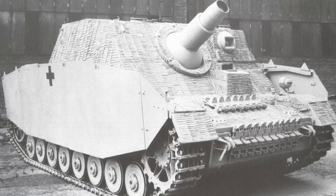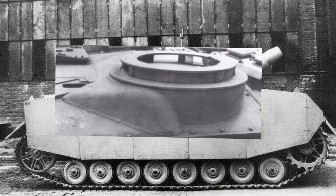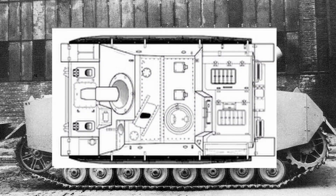The armor around the gun mantlet was extended. From June 1944 onwards, the last and largest batch of Sturmpanzers — a total of 163 — were based on the Panzer IV Ausf. J. The superstructure was completely redesigned from hexagonal to rectangular.